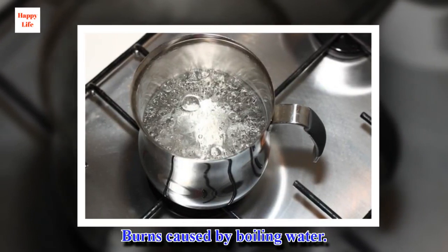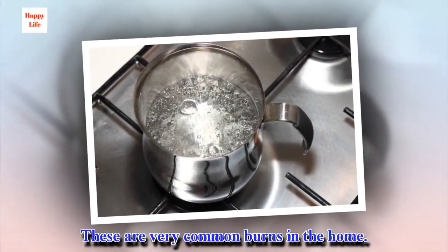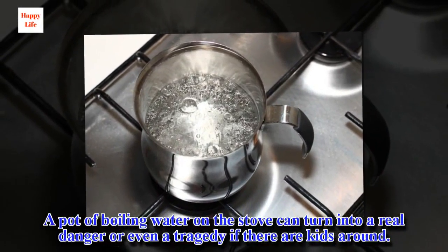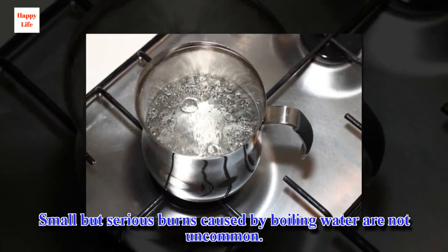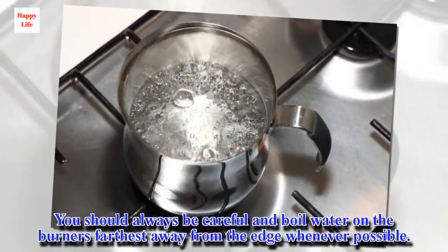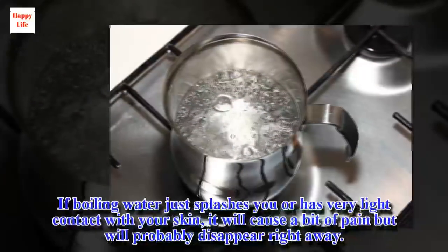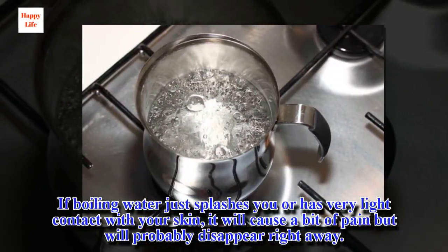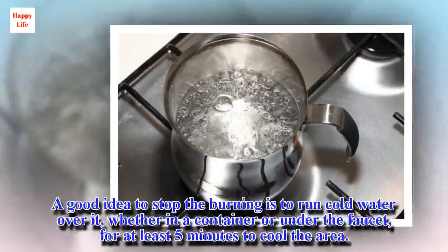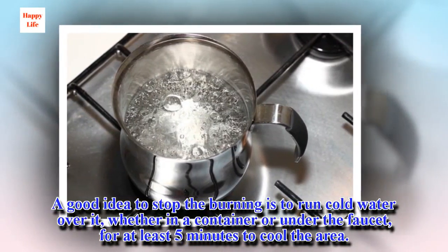Burns caused by boiling water are very common in the home. A pot of boiling water on the stove can turn into a real danger or even a tragedy if there are kids around. You should always be careful and boil water on the burners farthest away from the edge whenever possible. If boiling water just splashes you or has very light contact with your skin, it will cause a bit of pain but will probably disappear right away. A good idea to stop the burning is to run cold water over it, whether in a container or under the faucet, for at least five minutes to cool the area.